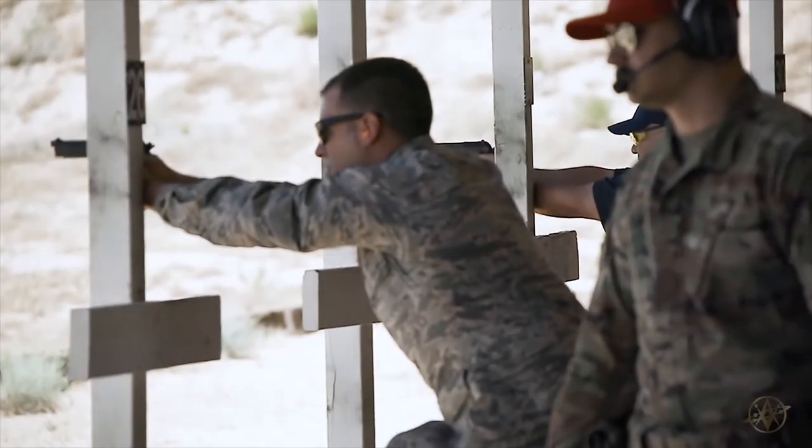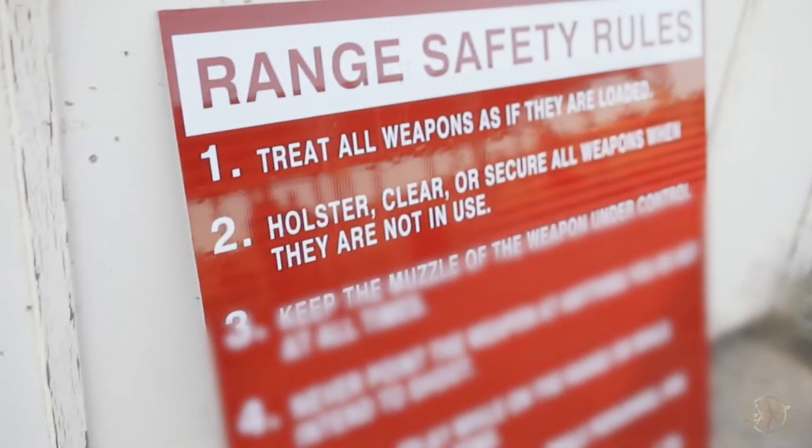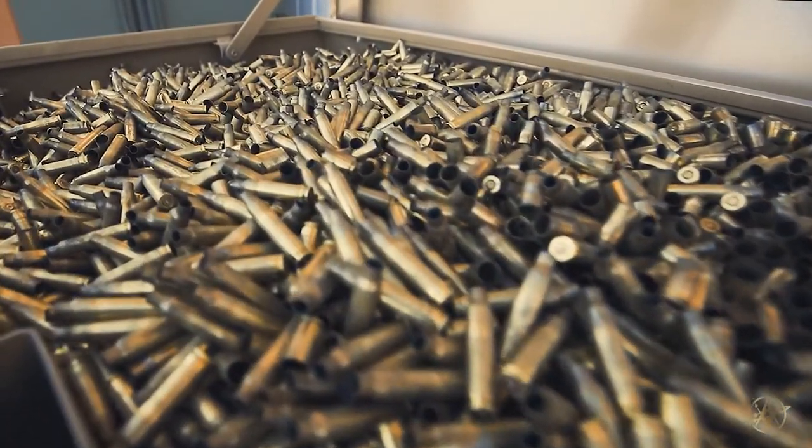Our mission here at Edwards as the combat arms instructor is to train and qualify the men and women of Edwards Air Force Base to defend the base at any point and at a moment's notice, and take those skills down range when they go abroad.